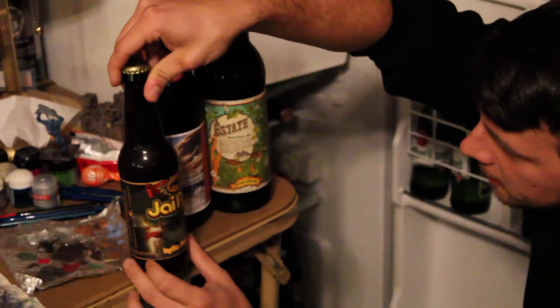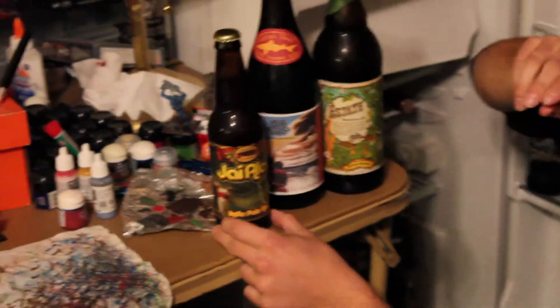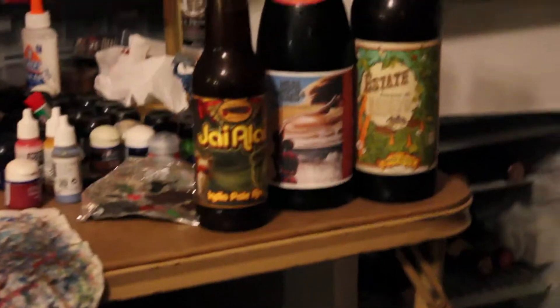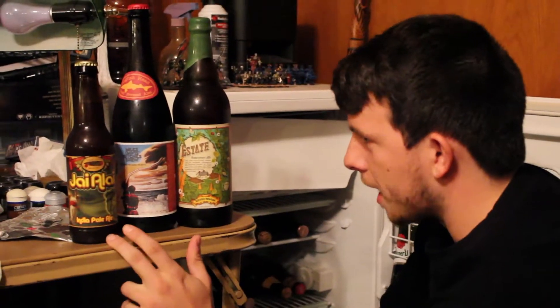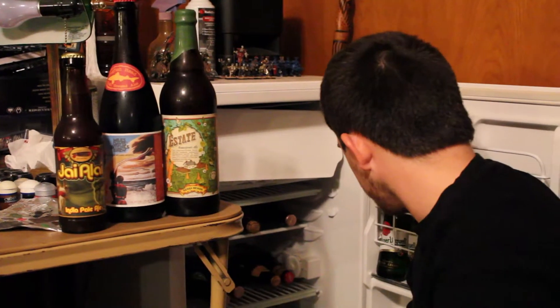This is a new favorite. This is a Hi-Alai IPA. It's from Cigar City Brewing down in Tampa — I think it's Tampa — but this is a really good IPA. It's a big favorite.